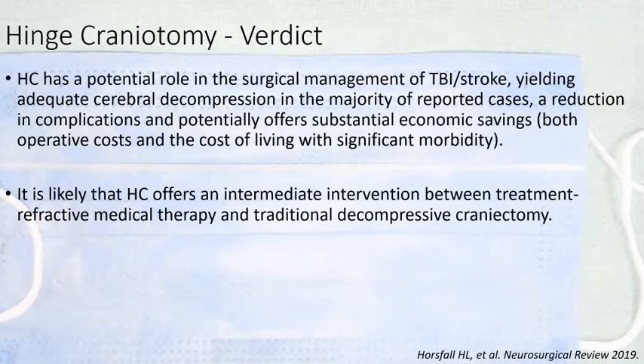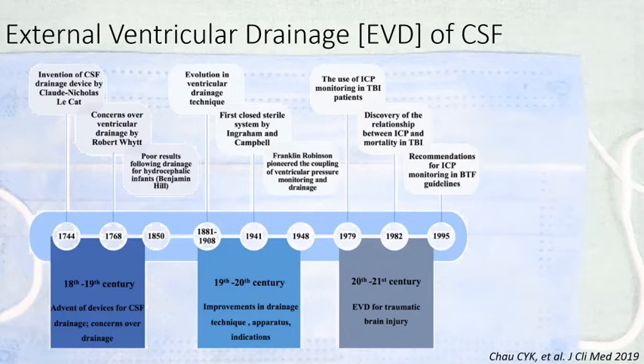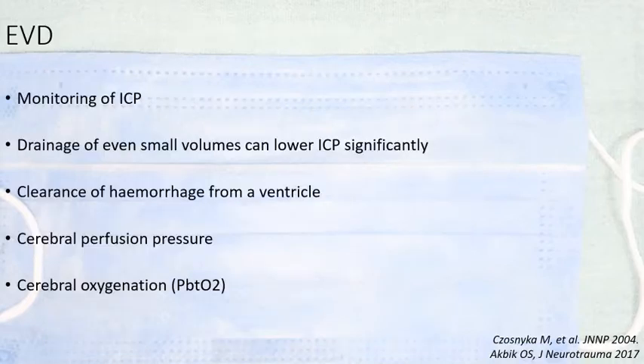Turning to the second procedure — CSF drainage — this is not a new procedure, but it was only about two to three decades ago that CSF drainage for reduction of intracranial pressure in traumatic brain injury was widely adopted. An external ventricular drain is often placed only for monitoring of intracranial pressure, but even small amounts of CSF drainage can lower ICP significantly. Besides lowering intracranial pressure, it also clears hemorrhage from the ventricle, decreases the cerebral metabolic rate for oxygen demand, and improves perfusion.